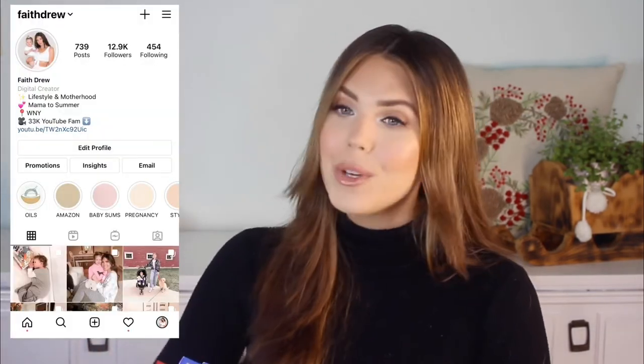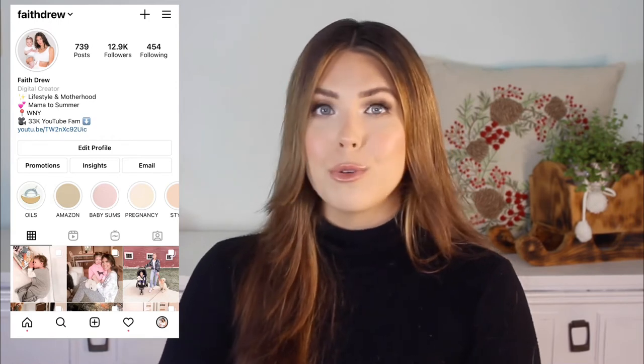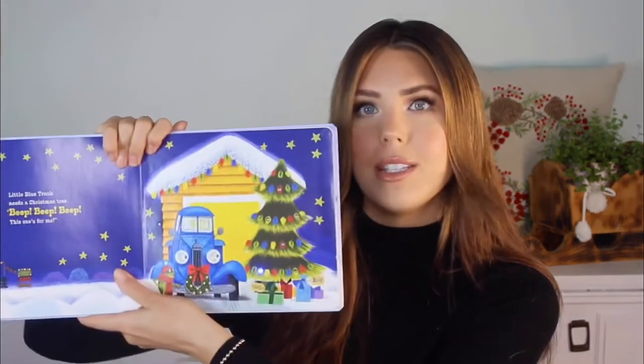The last idea is one of my favorites: books. We love books. If you follow us on Instagram, you know Summer loves her books — she plays with them probably more than her toys. First thing in the morning before even getting out of her crib she wants to read books. I wanted to pull a few that would be perfect for Christmas. The first is How the Grinch Stole Christmas. Then there's Little Blue Truck's Christmas, which actually has light-up trees in it — so cool.